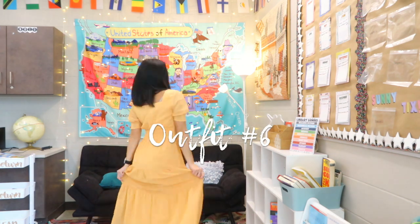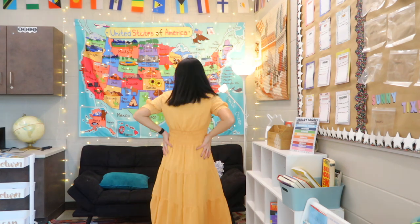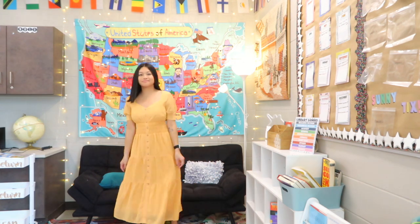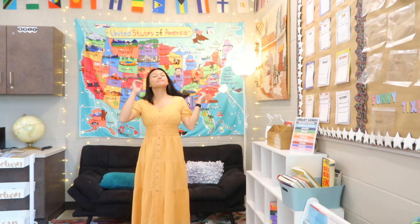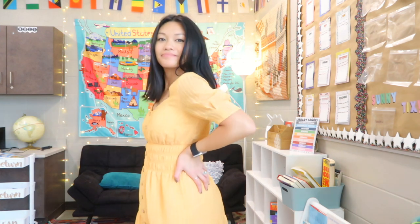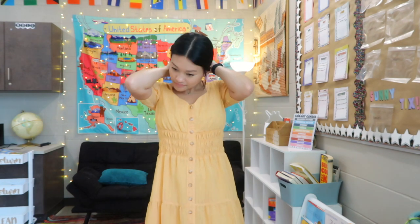Last but not least, outfit number six just reminds me of straight-up sunshine. This dress is so beautiful and perfect for a day of teaching or even going out to brunch with your girls. Although it's just one color, it has small details like the rouched waist, puff sleeves, and a little ruffled bottom that makes the dress more interesting and easy to wear. I loved wearing this dress — it was honestly the perfect length and so easy and comfortable to teach in.